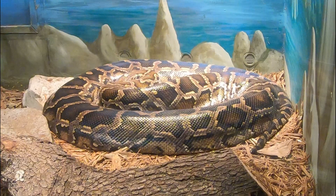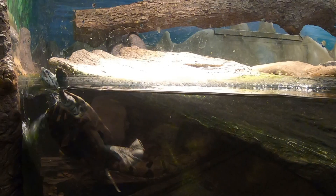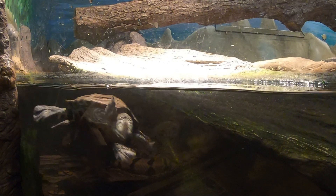Here we come across the multi-species terrarium housing the invasive Burmese python, a playful diamondback terrapin, and a hard-to-spot Florida mud turtle.